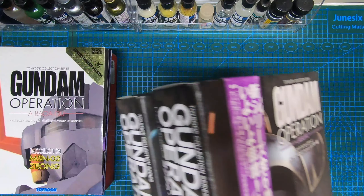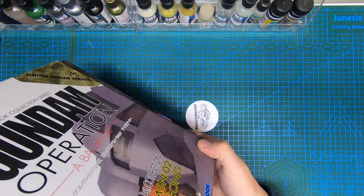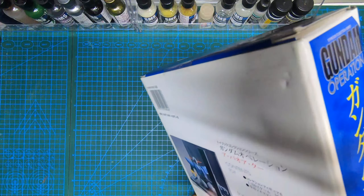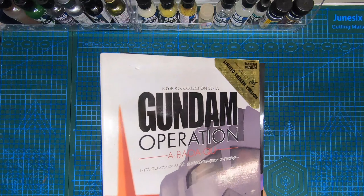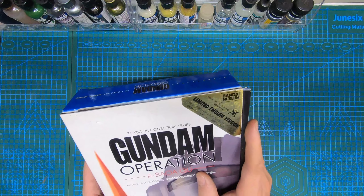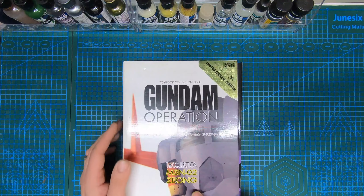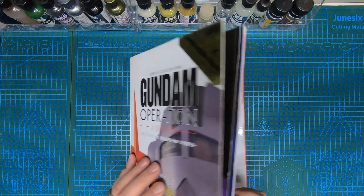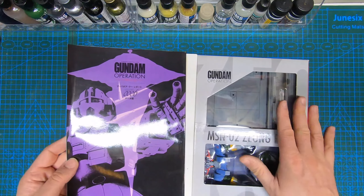I don't know too much about the set and series — how many there are and things like that — but I have numbers one through six plus a special one, which is volume six. I presume there are five volumes before this one as well. This is a limited emblem version from the Bandai Museum, it's the first collection, and it's got the MSN-02 Zeon in it — the Apsalus, I can't quite pronounce that.